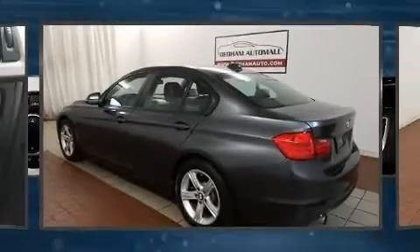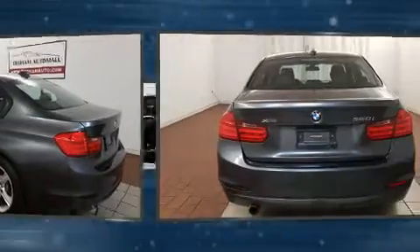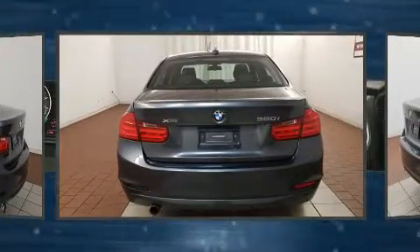Get excited about the 2014 BMW 3 Series. Performance and efficiency are both prioritized, thanks to the 2-liter 4-cylinder engine.